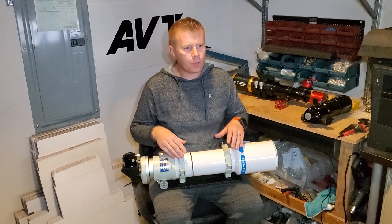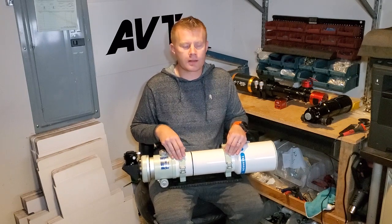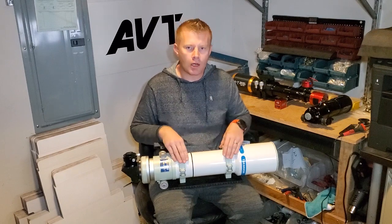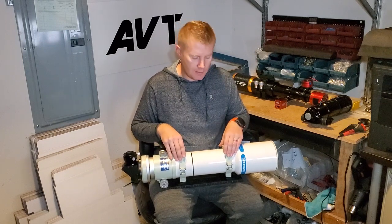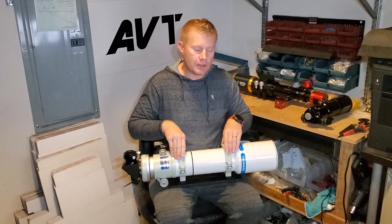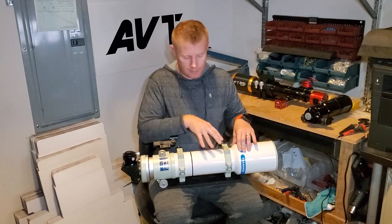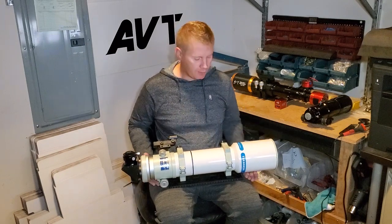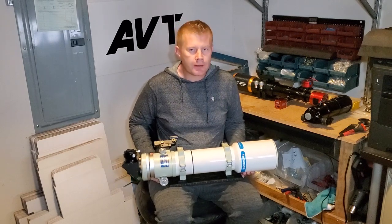To sum it up, these scopes do not defy the laws of physics. This is about a four-inch scope — it'll perform at the best that a four-inch scope can do. So if you look at, say, the Dumbbell Nebula, the Ring Nebula, M51, the Whirlpool Galaxy — will this show you a better image than, let's say, a 10-inch dob? No, it's not going to defy the laws of physics. On the faint fuzzies, the bigger aperture scopes will still show you more, although the image in these is spectacular because the contrast is really good.